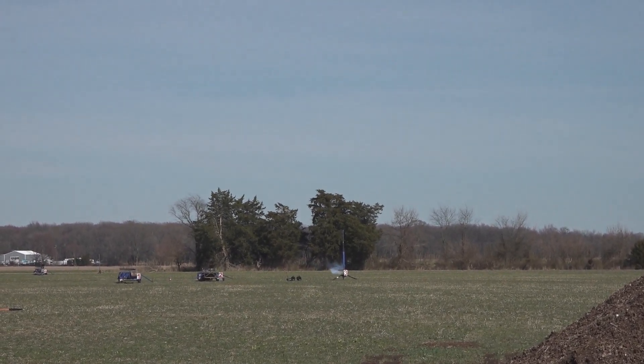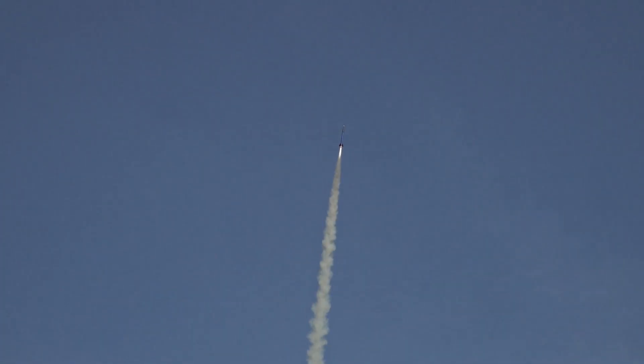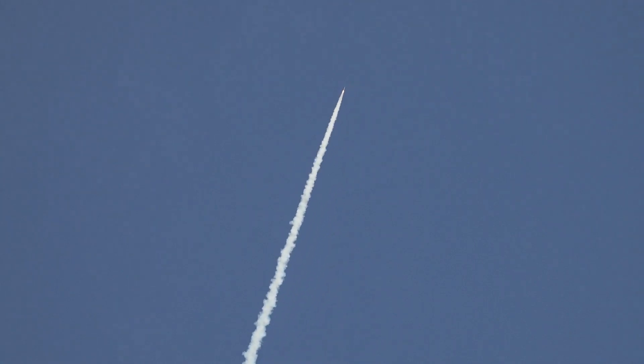Come on, light. There we go. Got smoke. Alright, we got the up part.